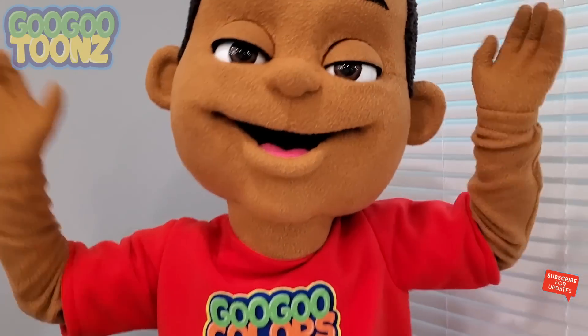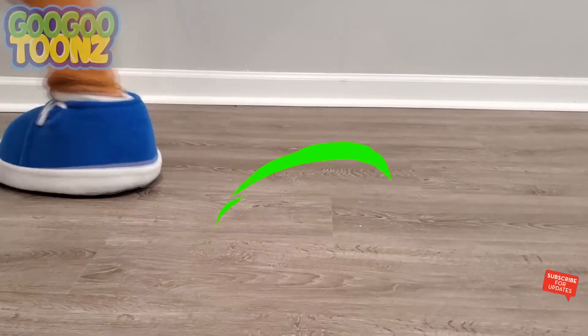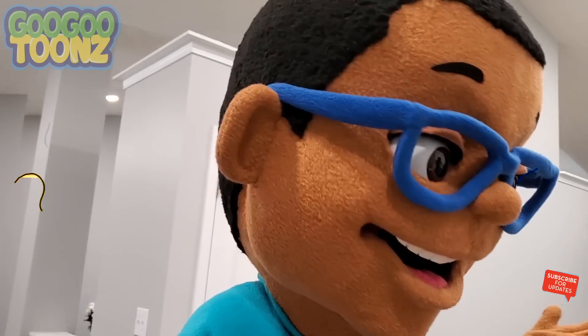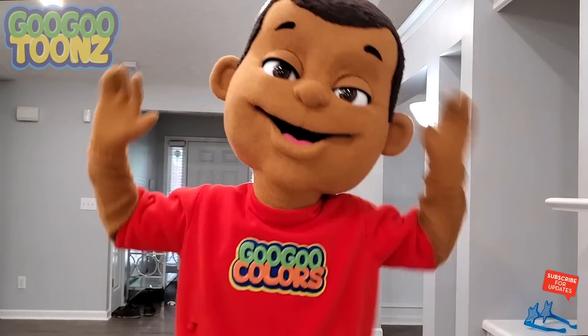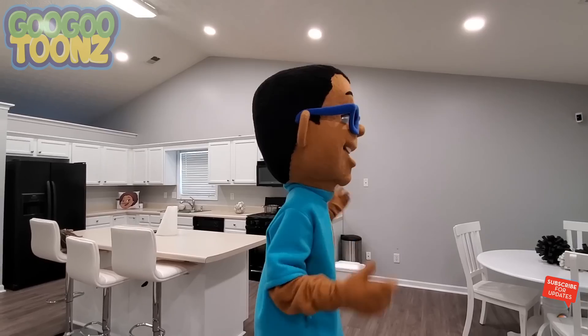Goo Goo Gaga! Who is it? Hey! Where's my little brother? Goo Goo Gaga! Come and find me! I know where he is!